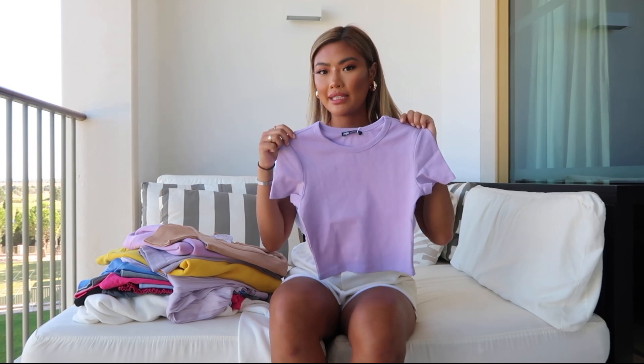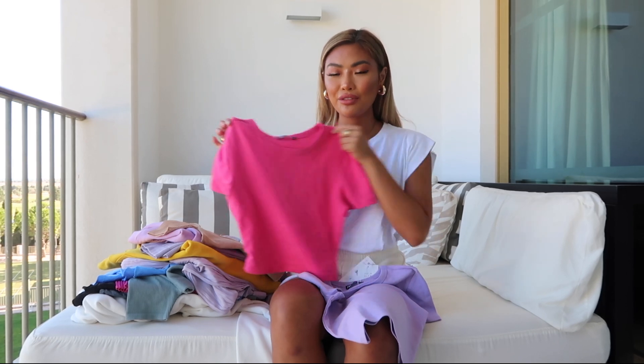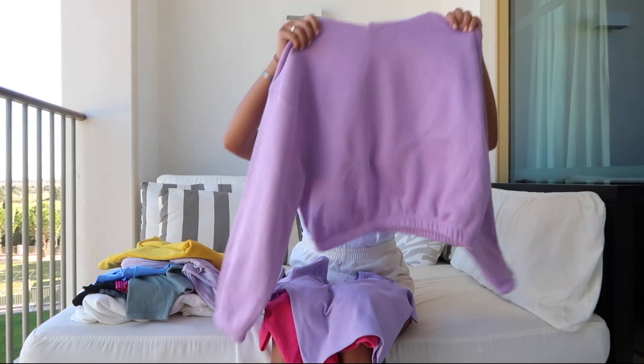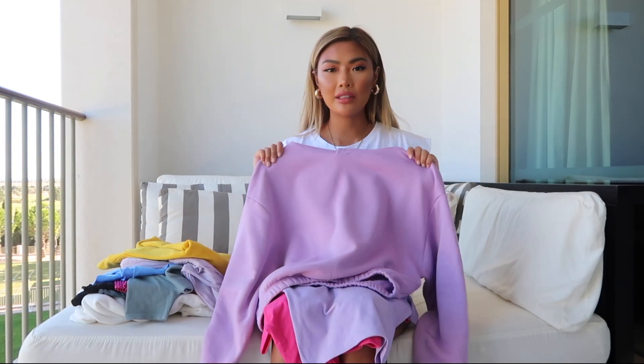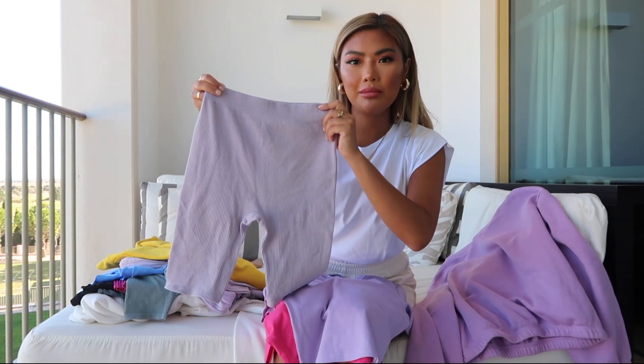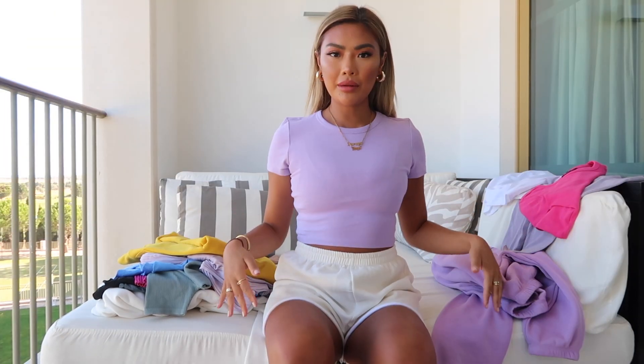Next we have a purple crop tee which I'm obsessed with, and the same one in pink. I really like the pops of color — it just feels so in season and it's just bold. I've also got this cropped lilac hoodie and I love how big the hood is; you just put it up at the airport and it feels so comfy. I actually wore this at the airport with these bottoms — they remind me of the Jacquemus bottoms. I'll put a photo here on the right to show you guys.